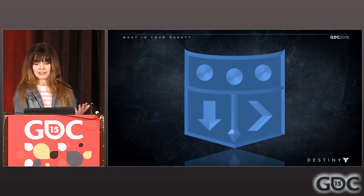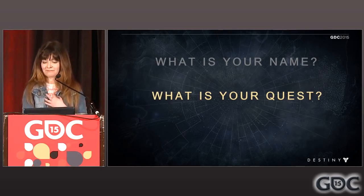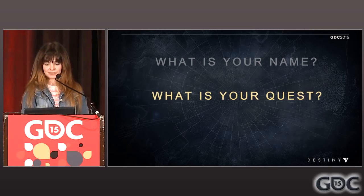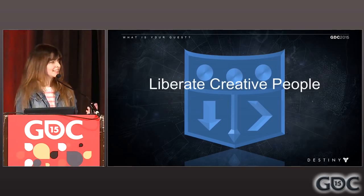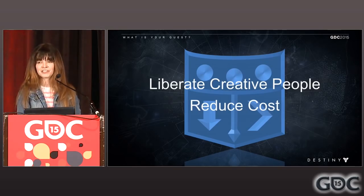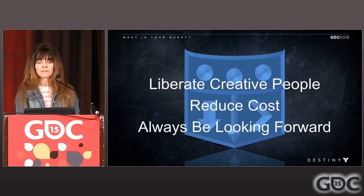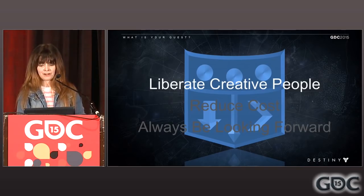Moving along — what is our quest? Animators have their principles, and designers have their pillars. I sat down with my team and we came up with our own pillars. We're here to liberate creative people — mainly animators, engineers, and designers. We're here to reduce costs, at all costs, bringing efficiency and harmony to the animation team. And we're always looking forward. A Latin motto we say at Bungie a lot is 'per audacia ad astra' — through boldness to the stars — which is something our team is always preparing for.